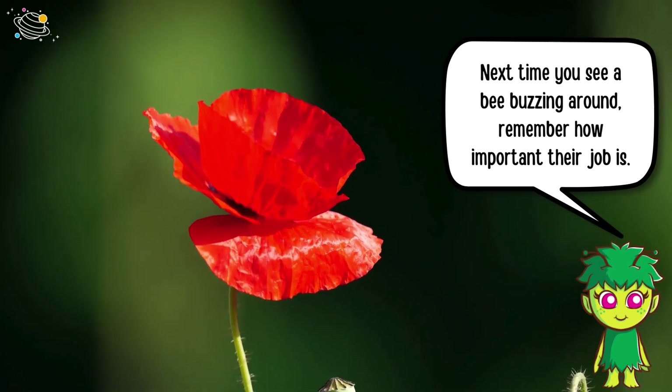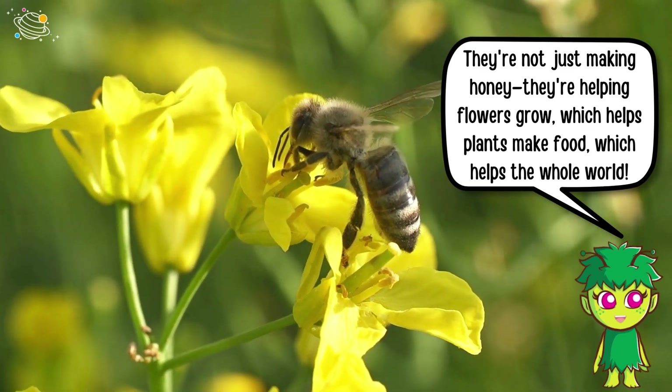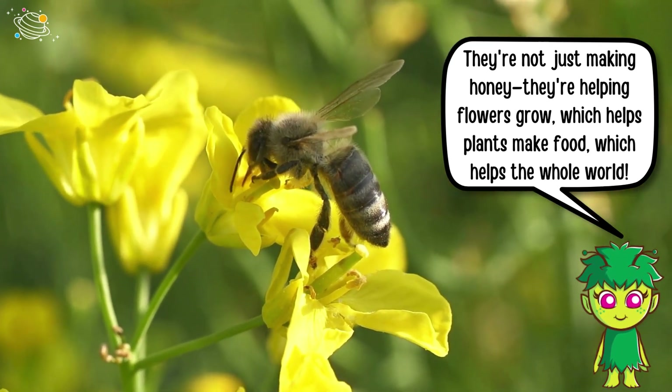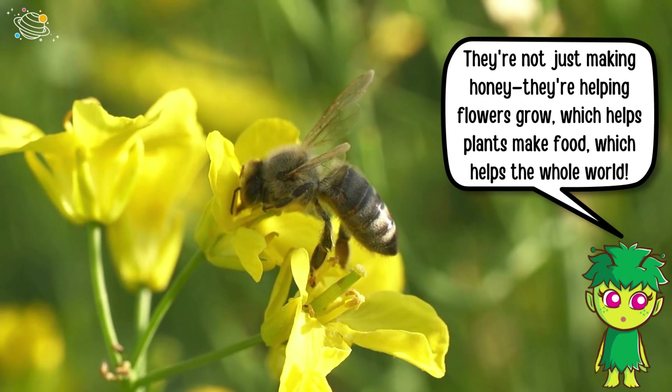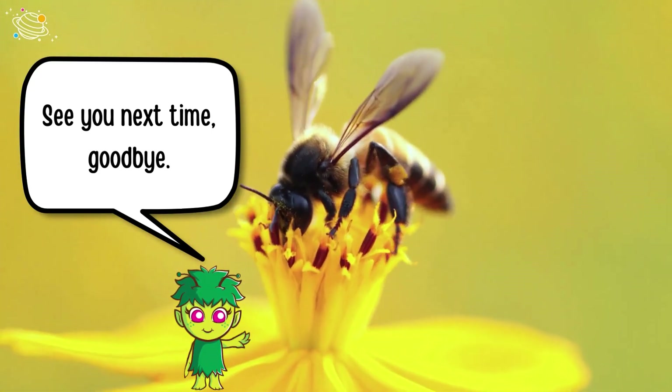Next time you see a bee buzzing around, remember how important their job is. They're not just making honey — they're helping flowers grow, which helps plants make food, which helps the whole world. See you next time, goodbye!